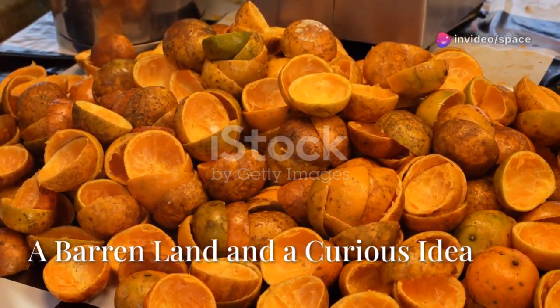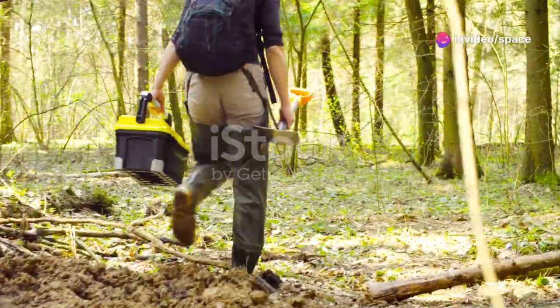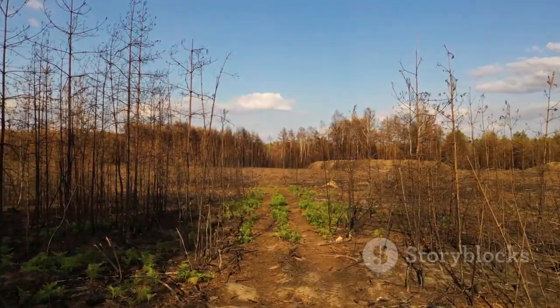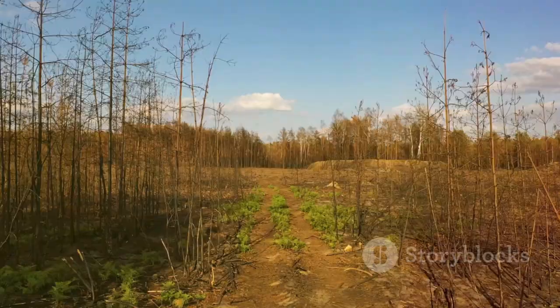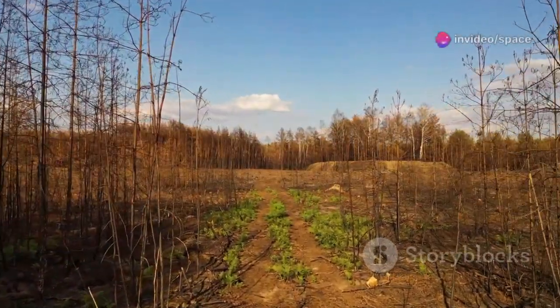What if throwing away an orange peel could bring a forest back to life? In Costa Rica, two ecologists, Daniel Janssen and Winnie Hallwox, dared to find out. Once a lush forest, the land had been stripped bare by cattle ranching, left dry, lifeless, and overrun by invasive grasses.